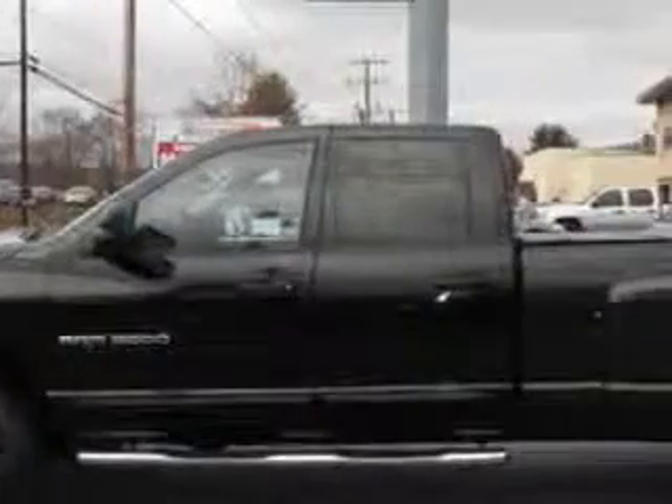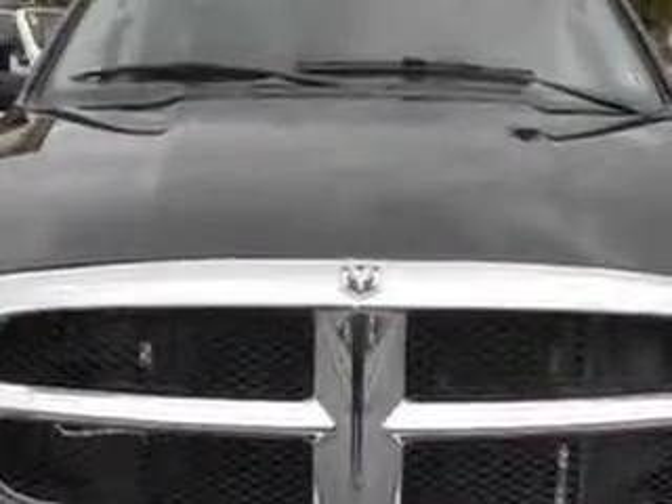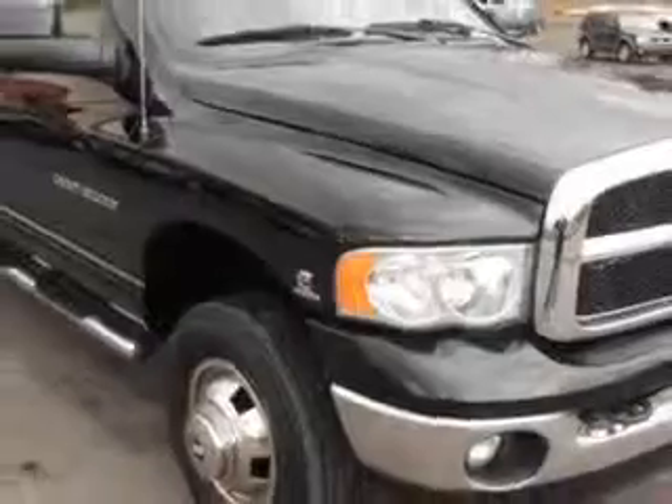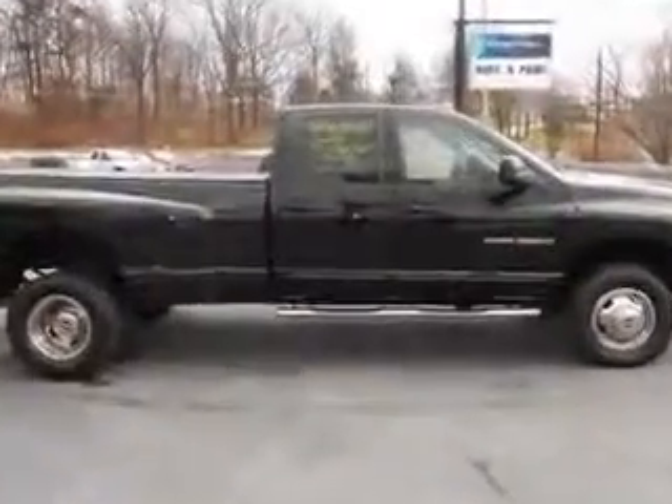Mike Watchers Used Cars knows you want more in a car. You have a purpose for your vehicle. You will love this Black Clearcoat '05 Dodge Ram 3500 Quad Cab 4x4 SLT, equipped with a 6-cylinder engine and a 6-speed manual transmission with only 96,185 miles.